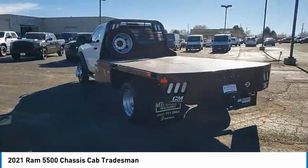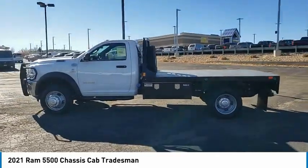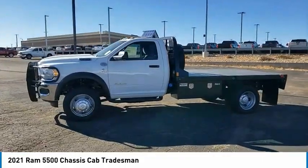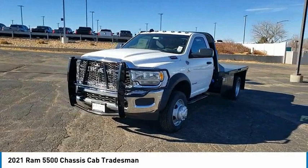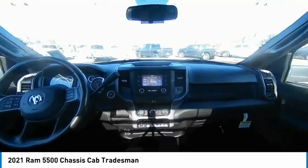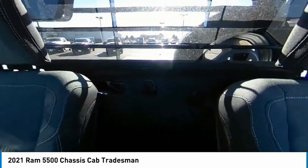This vehicle has less than 100 miles. Here are some of this vehicle's great options: four-wheel drive, traction control, stability control, daytime running lights, engine immobilizer, four-wheel disc brakes, steel wheels, tires, rear all-terrain, dual rear wheels, and engine block heater.